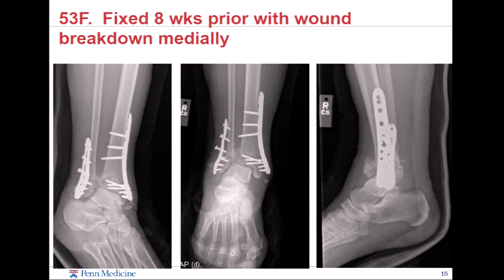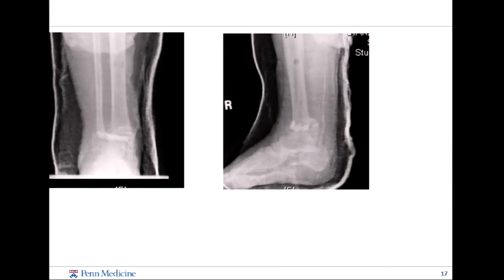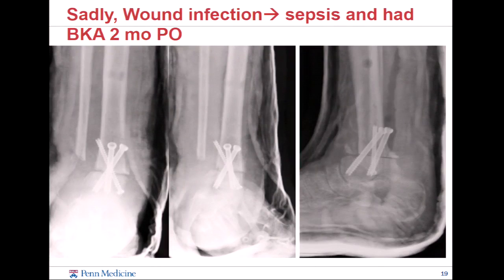Now we're going to look at things that go bad. This is a woman who had a pilon fracture fixed eight weeks ago who comes in with wound breakdown medially. You can sort of see that her distal tibia is eroding, going through Charcot or some sort of process like that. She gets framed, washed out, gets an antibiotic nail, gets fused. Eventually even that broke down and she went on to amputation about four months after this.